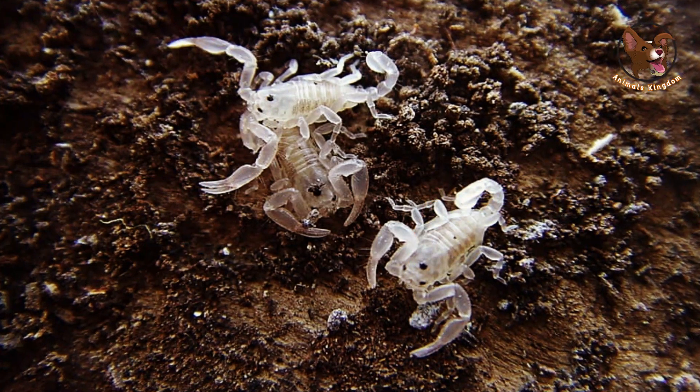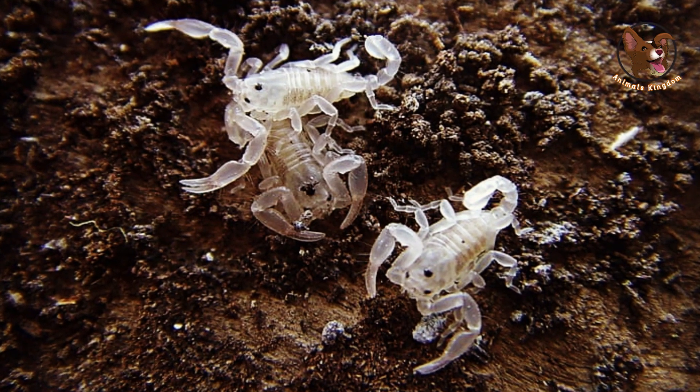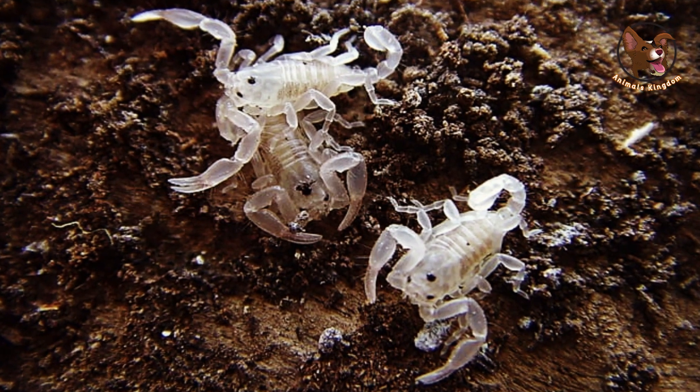she will eat her own babies. Luckily, this is only a last resort — usually the mother scorpion will eat her babies only to survive.